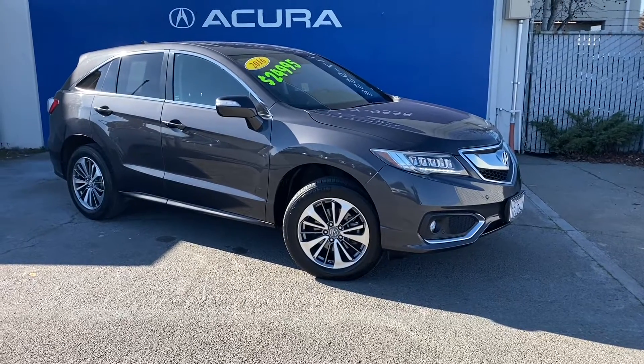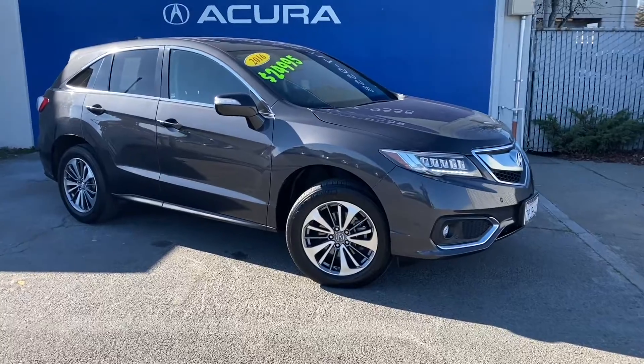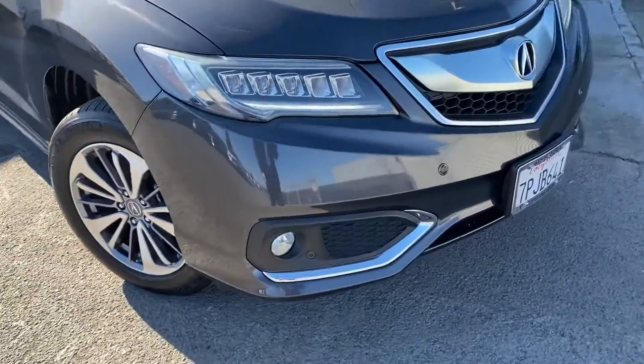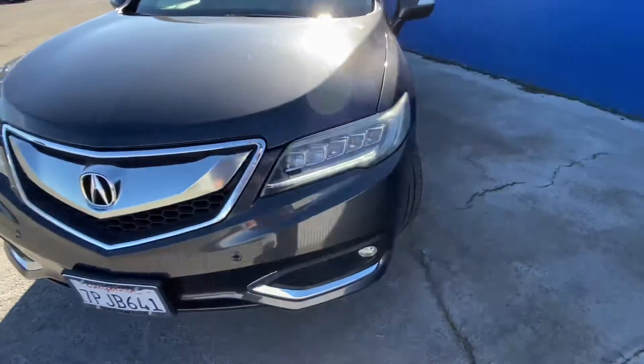Hello everyone, my name is Austin from Marin Acura, and today I'll be showing you guys a 2016 Acura RDX with the advanced package. Coming right up in the front, we have the Acura daytime running lights.